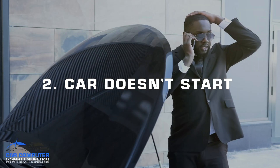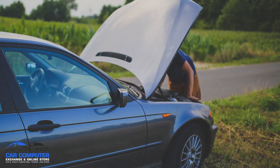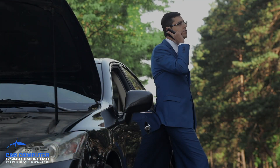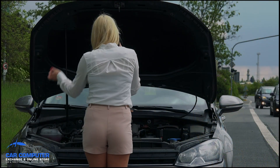Number two, your car doesn't start. A more troublesome symptom of a bad ECM is your engine having trouble starting or not starting at all. This could be caused by other things like a shoddy alternator or bad battery, but could also be a result of problems with the ECM, preventing the engine from getting the full vital information from the car's computer it needs to start and function properly.